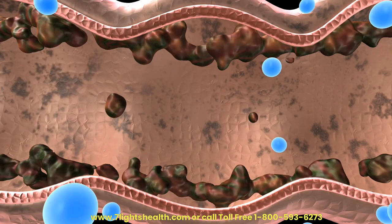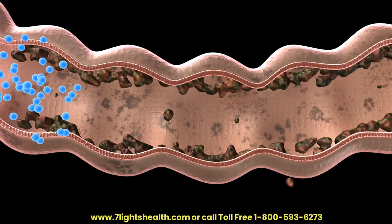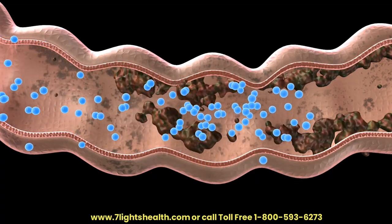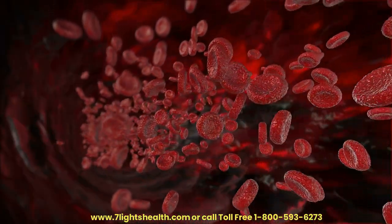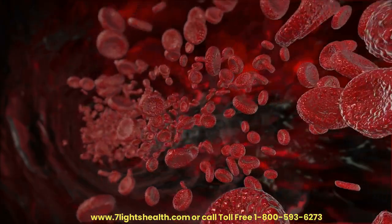Liver Detoxification. Dandelion is believed to support the liver's natural detoxification processes by promoting the elimination of toxins. Research suggests that dandelion may enhance the production and flow of bile, aiding in the removal of waste from the body.